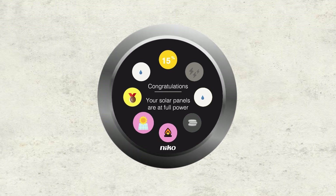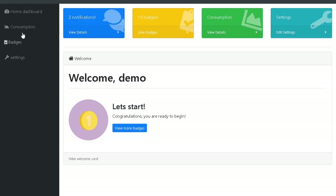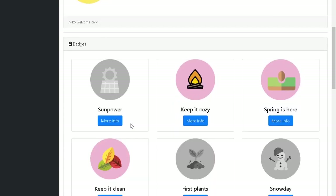By adding more features to your home controller, you can earn more diverse badges. Now let's have a look at a web application, which you can also see on your mobile device.